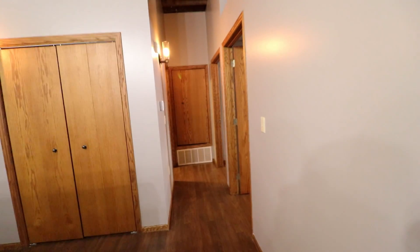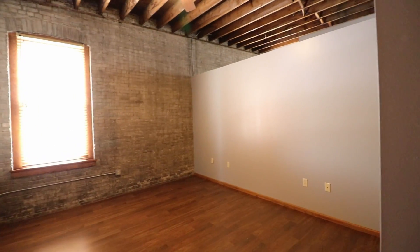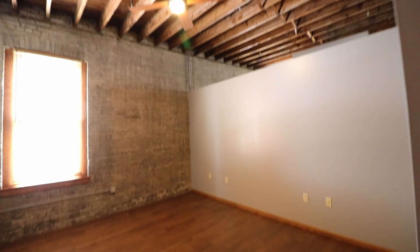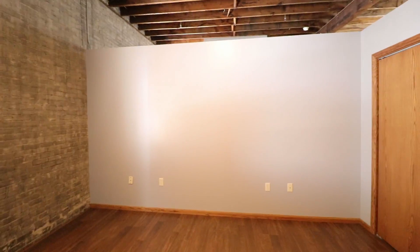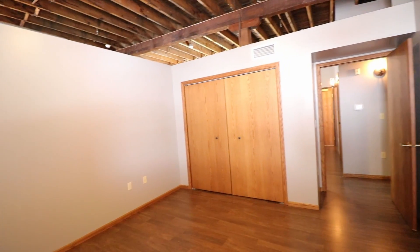Then we come into the first bedroom — super unique, as you can see with the accent wall and the ceiling looking awesome. There's an open wall concept and plenty of closet space.